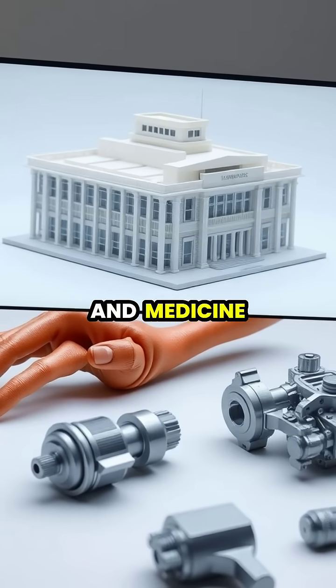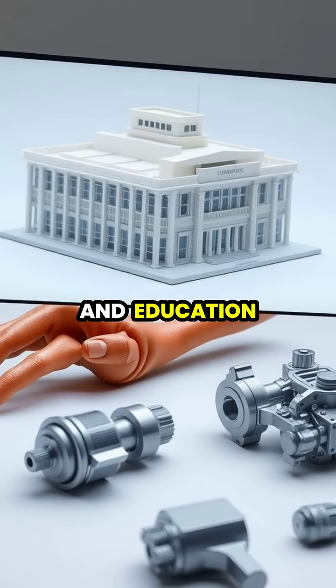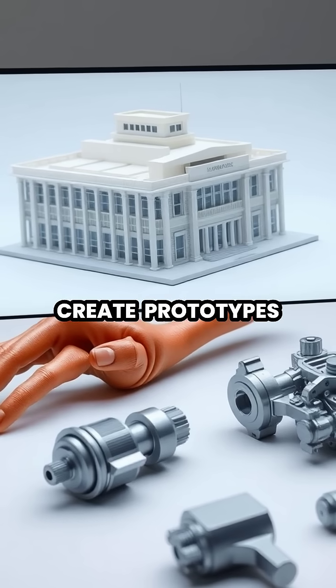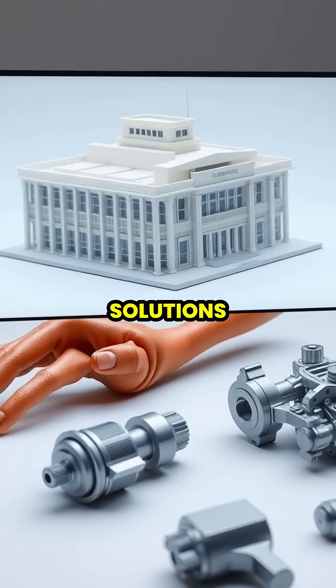From manufacturing and medicine to architecture and education, 3D printing has revolutionized how we create prototypes, replacement parts, and customized solutions.